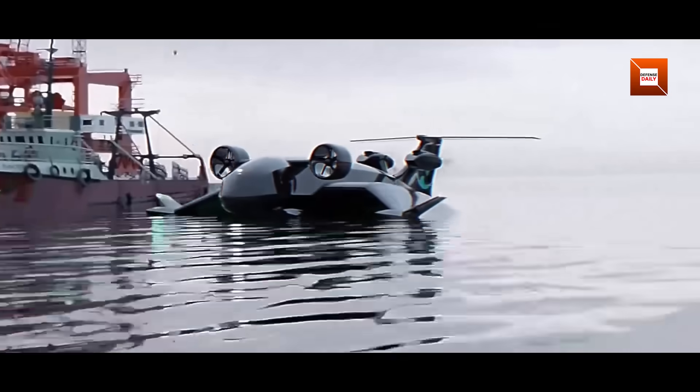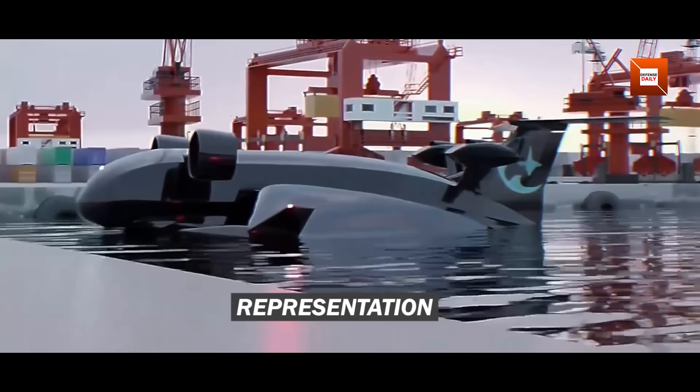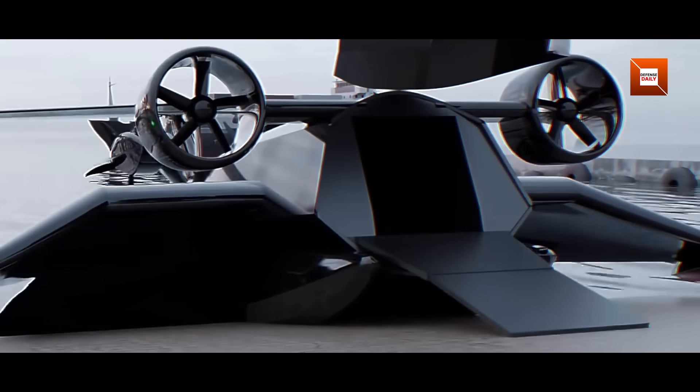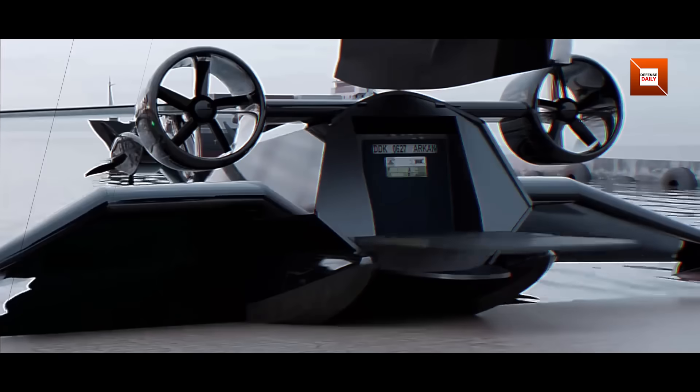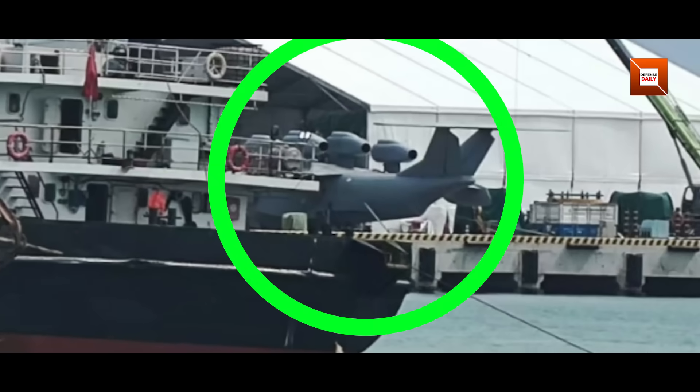Imagine a colossal craft skimming just above the ocean's surface, propelled by four jet engines and disappearing below enemy radar. This is not science fiction. It is the resurgence of the Ekranaplan, and China has just unveiled what could be the most ambitious example in decades: the Bohai Sea Monster.